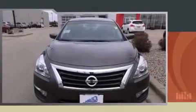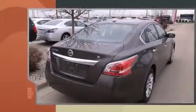The 2014 Nissan Altima. This four-door, five-passenger sedan offers the features and options for which you've been searching. It features an automatic transmission, front-wheel drive, and a 2.5-liter four-cylinder engine.